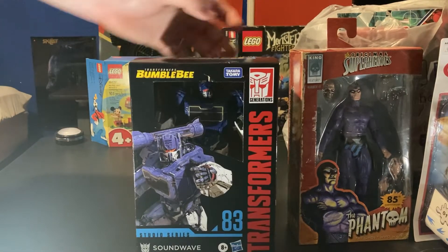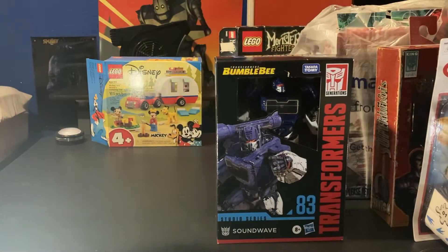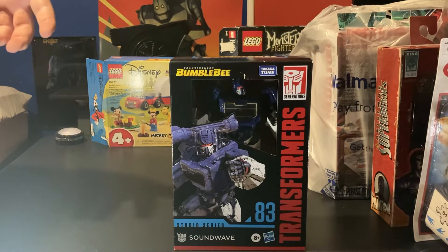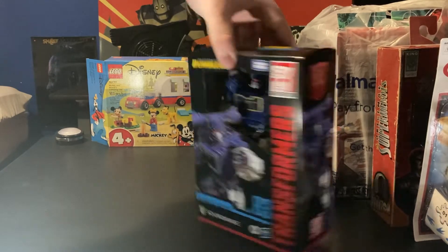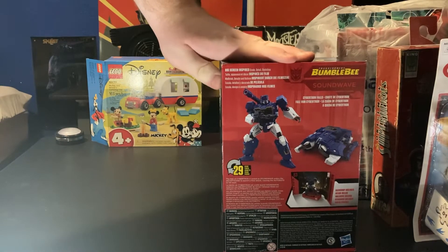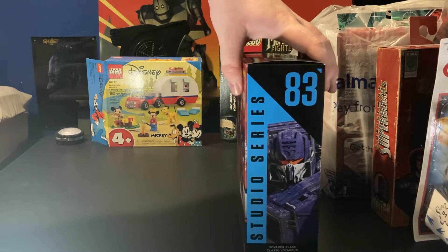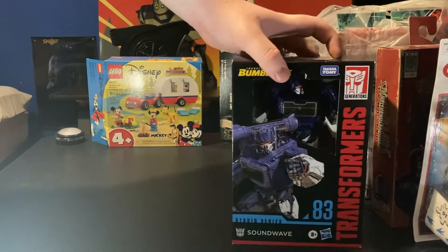We have Soundwave from the Transformers line. Soundwave is pretty cool. I love Optimus — Optimus Prime is my favorite — but I couldn't find him, so I figured I'd pick up a Soundwave. Really cool Transformer. I barely know much about him, but he's in the Transformers movie, I know that for sure. And I absolutely loved the cheesy cartoon back in the day — I watched some of that growing up as well. Really cool.